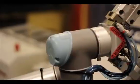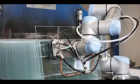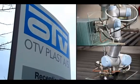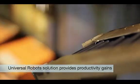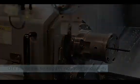Automation can be introduced in a productive way in many small and medium-sized manufacturing companies. In the following example from OTV Plastic, a robot installation from Universal Robots proved to be an inexpensive solution, increasing productivity significantly while delivering a rapid return on investment.